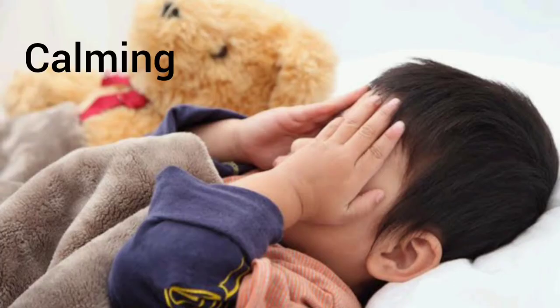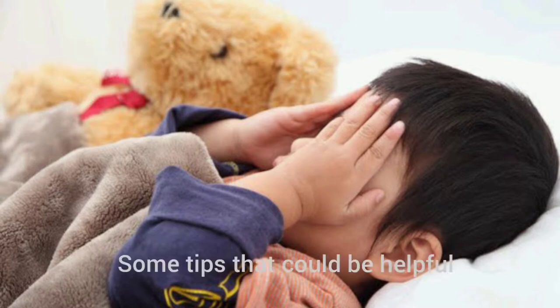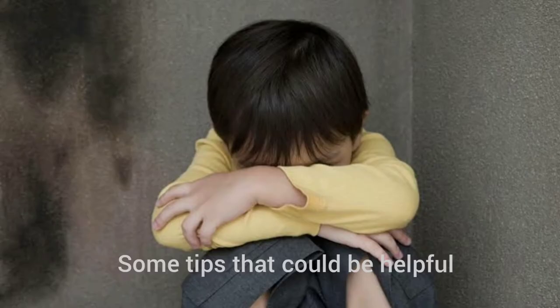Hey guys, this is Divya Madhukar from TrainBrain Preschool in association with International Montessori Teacher Training. I welcome you all back to our channel. Today we are talking about calming activities. I have worked with more than 500 toddlers and I'm sure that these tips will be a great help — tips I have used at my preschool and some with my children.